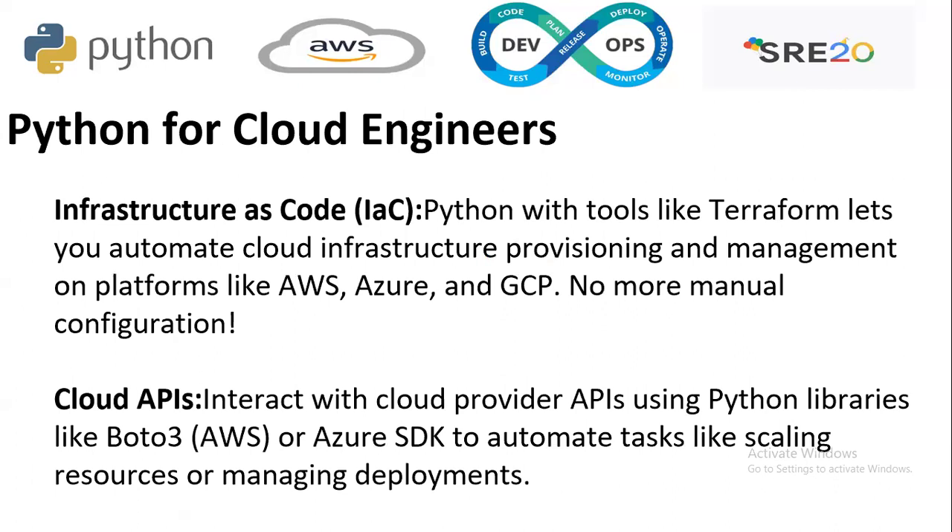The first point is Python for cloud engineers. For infrastructure as code, Python with tools like Terraform lets you automate cloud infrastructure provisioning and management on platforms like AWS, Azure, and GCP — no more manual configuration is required. For cloud APIs, Python interacts with cloud provider APIs using libraries like Boto3 for AWS or the Azure SDK to automate tasks like scaling resources and managing deployments.